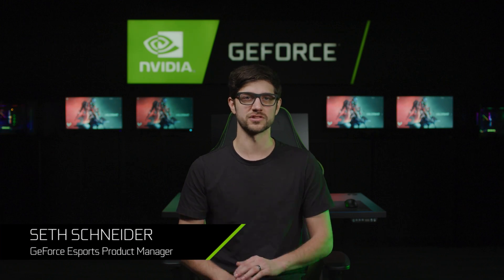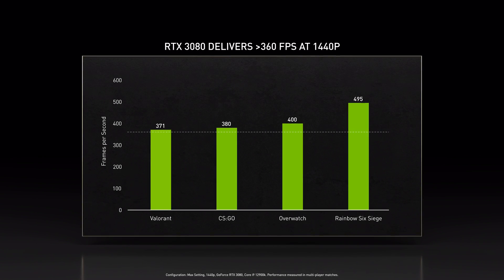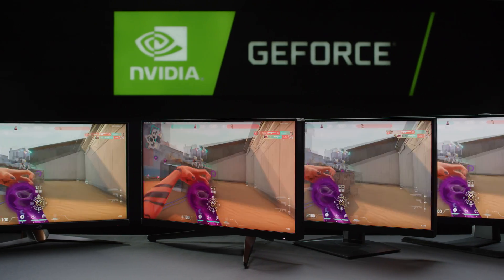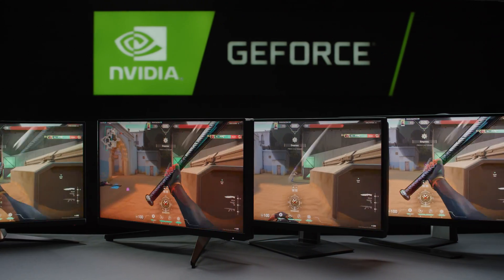1080p displays have ruled eSports for years. However, today's GeForce RTX GPUs can easily render top eSports games well above 360 FPS at 1440p. Today, we are announcing a new class of 1440p 27-inch G-Sync eSports displays with eSports Vibrance and Reflex Analyzer.